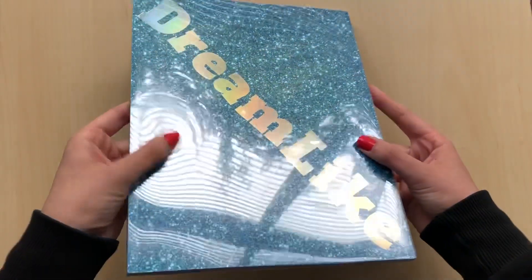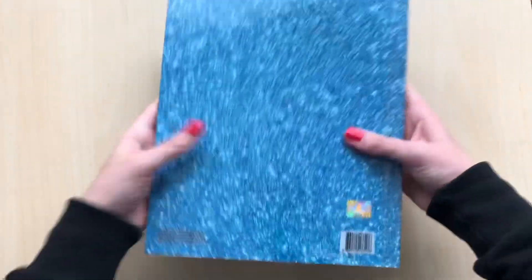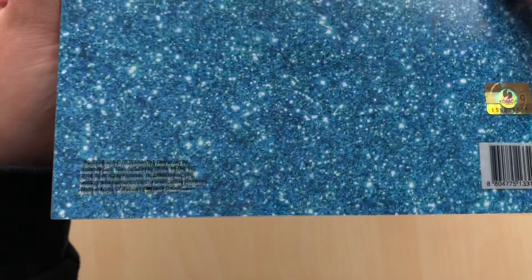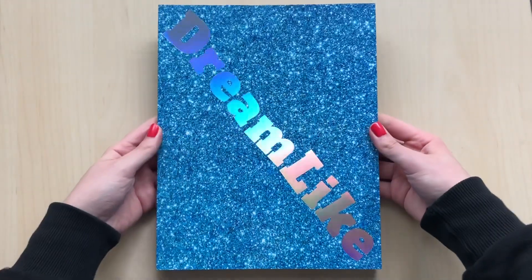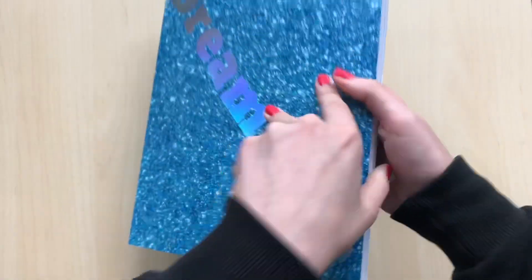I really actually like this cover a lot. I like the sparkly blue - very, very cute. And it's under a clear slip thing. I don't think the tracklist is on the album, but that's okay. There's the side - it's super thin and big. Just a completely clear slip. It's kind of pretty. I really like this version on the outside at least.